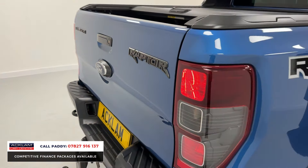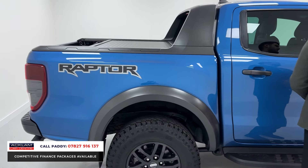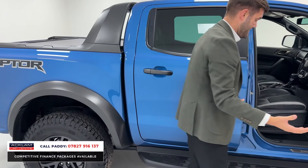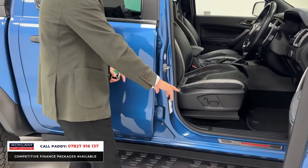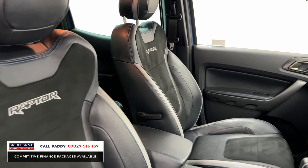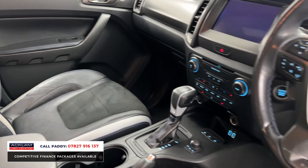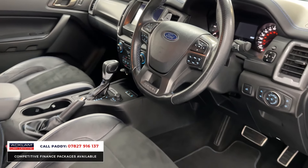There are Raptor decals on the side as well, which sit really nicely. This vehicle is part of Ford's RS — or Ford Performance — division, and you can really see that in the exterior, but even more so in the interior. There's a Ford Performance plaque, electrically adjustable seats with the Raptor emblem stitched into the back of the headrest, and contrasting stitching which matches the exterior — that Performance Blue stitching carries all the way through.